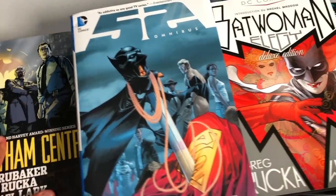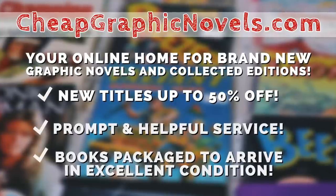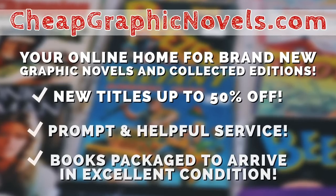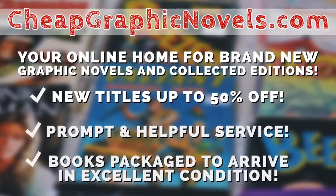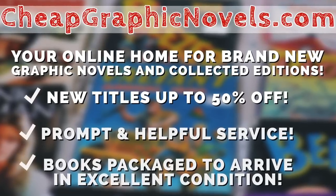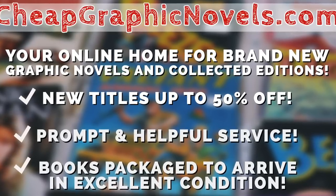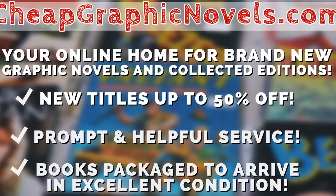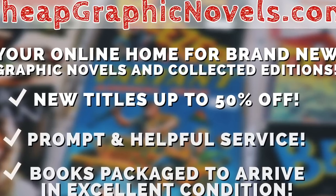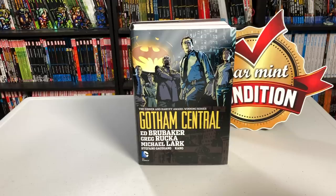If you're interested in any of these books, you can purchase them from our sponsor, CheapGraphicNovels.com, your online home for brand new graphic novels and collected editions up to 50% off the cover price. Cheap Graphic Novels prides itself on packaging your books so they arrive safely and in excellent condition, as well as prompt and helpful service. Check out their bargain bin for even greater deals up to 90% off cover price. For you mentees, Cheap Graphic Novels is running a special promotion — if you're a first-time customer, let them know you were referred by Near Mint Condition at checkout and you'll receive a credit for free shipping on your next order. This is only for U.S. customers.